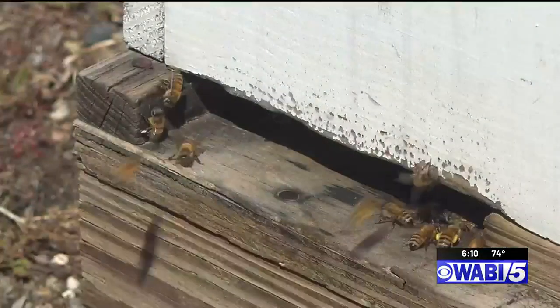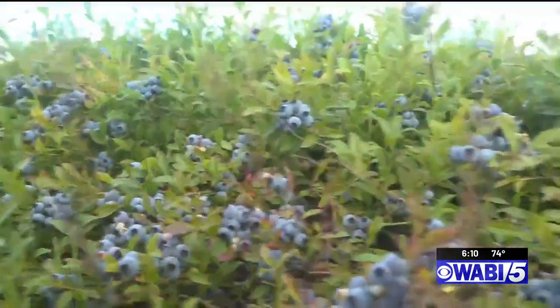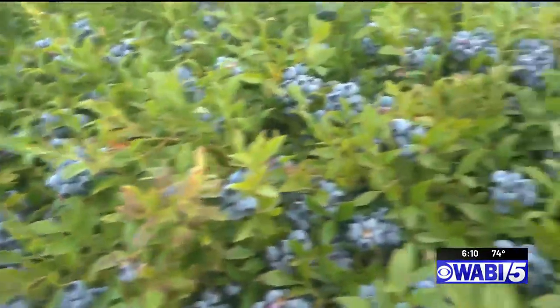The bees did a wonderful job this year. We were seeing well over 60% fruit set this year, which is wonderful. Anything over 50, we'll take it. So 60% of all of our flowers out here this year were pollinated by a bee.